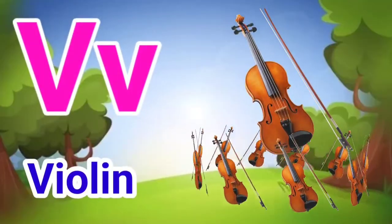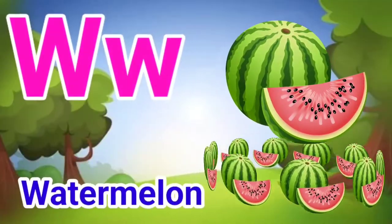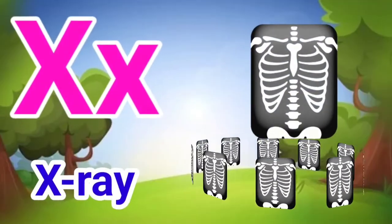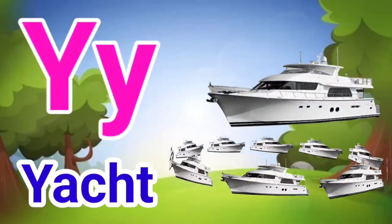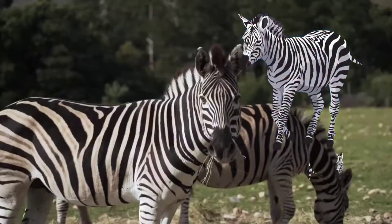V for violin, W for watermelon, X for x-ray, Y for yacht, Z for zebra.